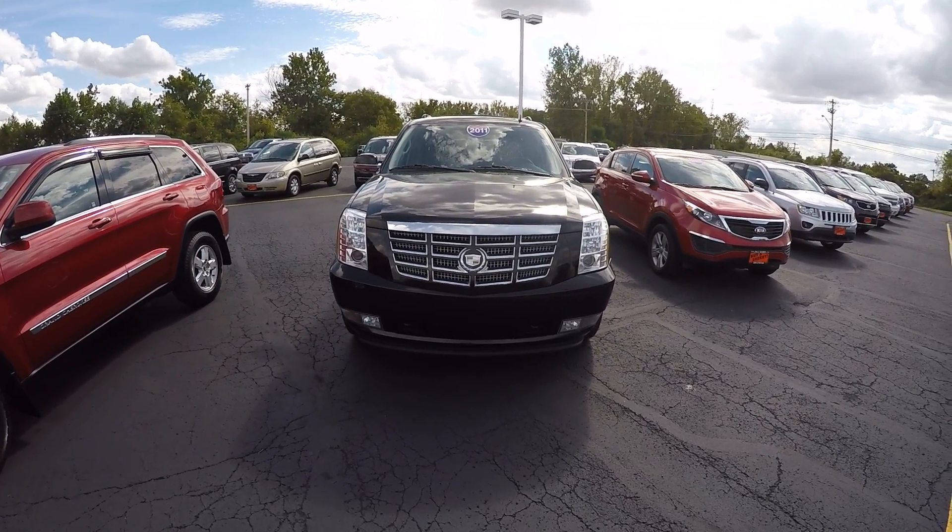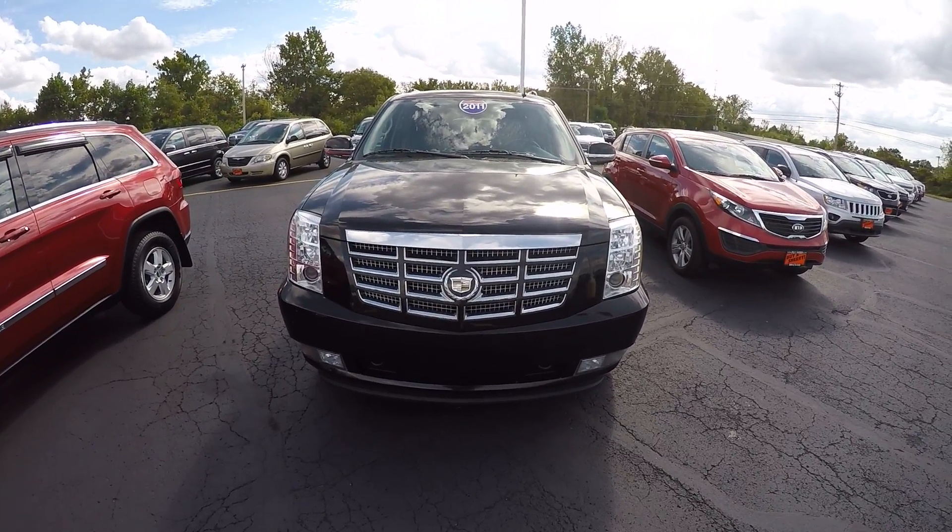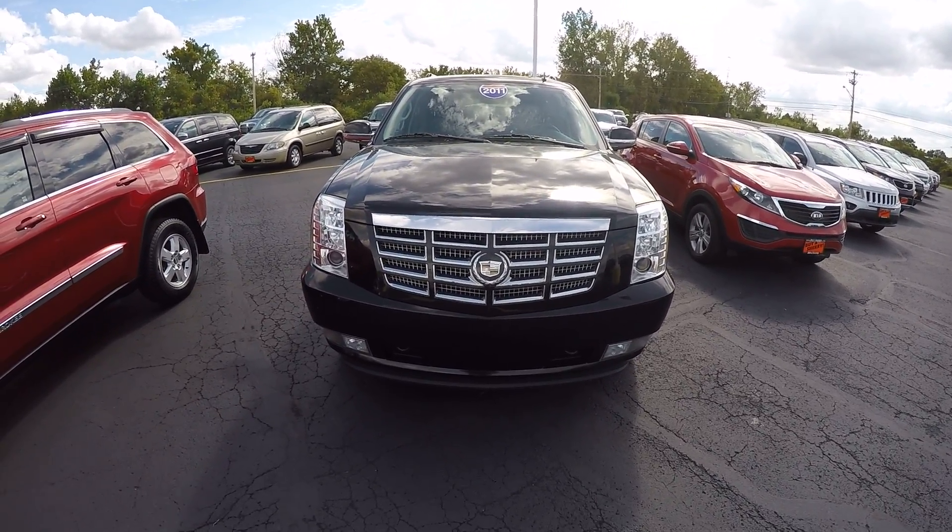Zach Smith with you here at Paul Sherry's Chrysler Dodge Jeep Ram and RVs here in Piqua, Ohio. Here we're looking at a 2011 black Cadillac Escalade ESV.